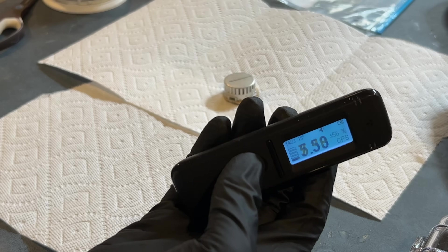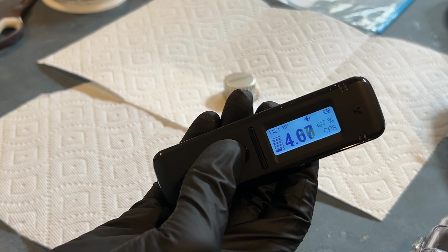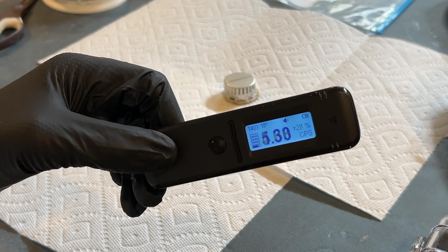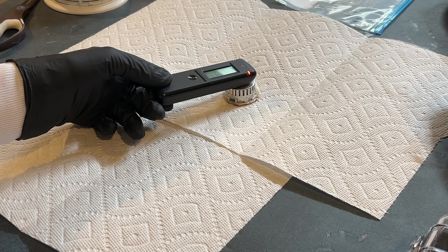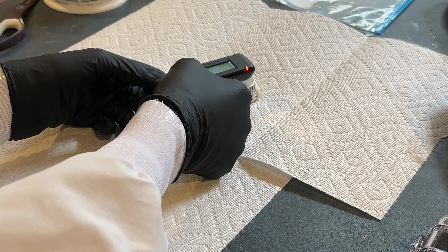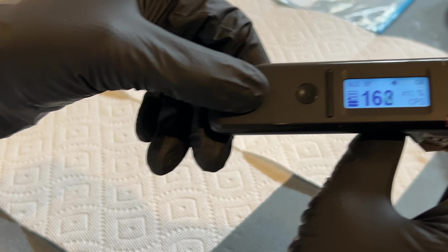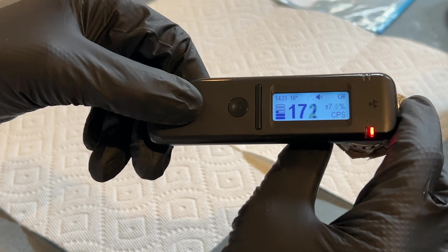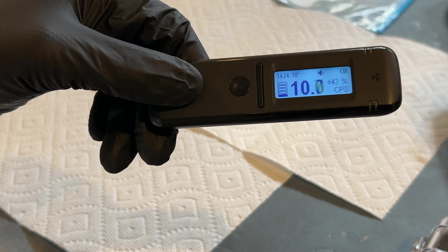Lastly, I will use my friend the RADEOCODE to see if I can pick up on anything now that we have less material blocking any radiation coming from the ionization chamber. We can see it peak at around 35 times background radiation. Quite impressive.